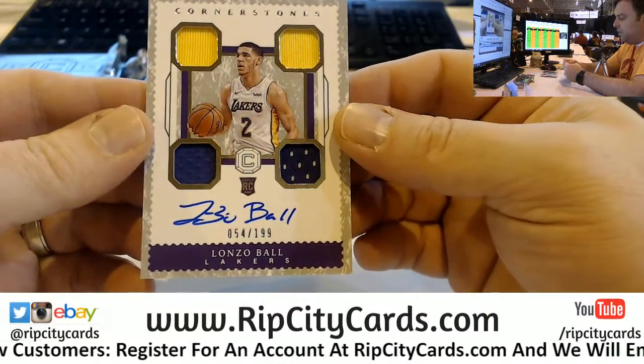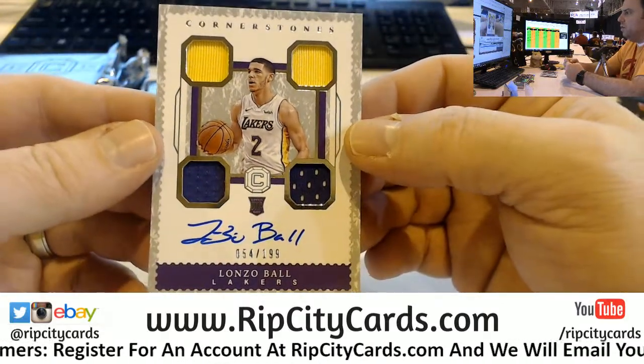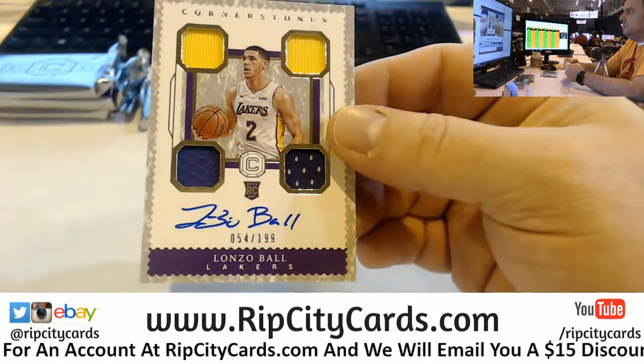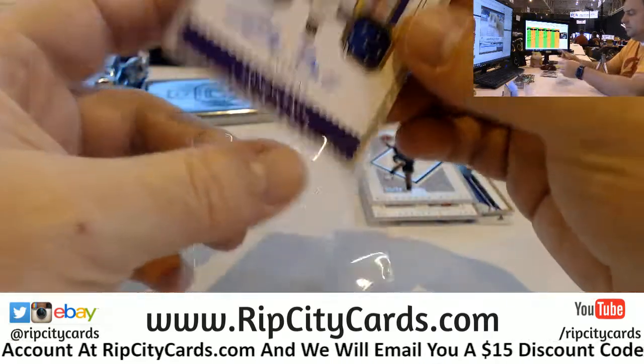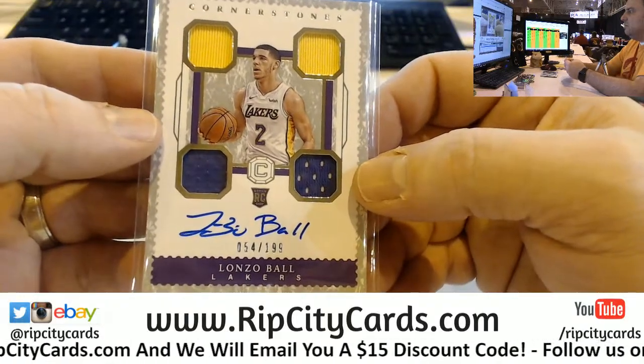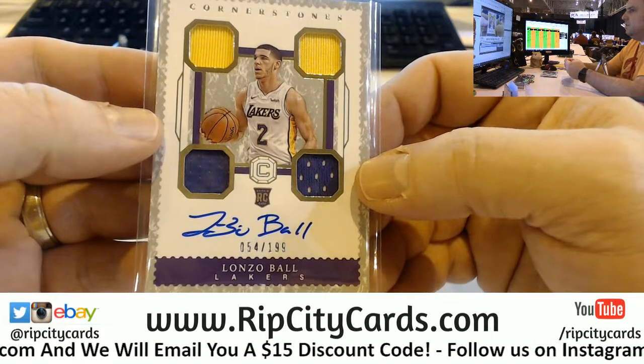Lonzo Ball, 54 out of 199, on-card Cornerstones autograph for the Lakers. I mean, it's no Kobe, but it'll do.